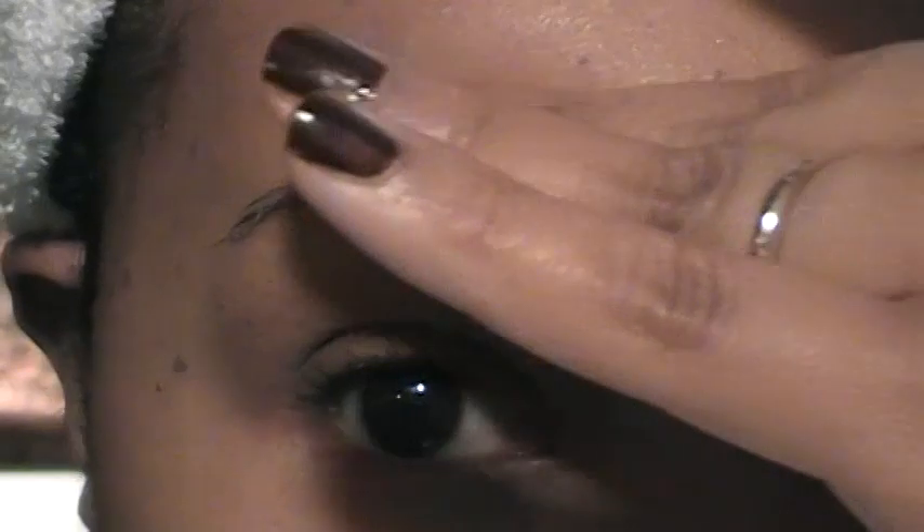This is my skin after I've taken my makeup off. You don't need a toner. I'll give you a close-up of my skin. I have skin tags and freckles, so just don't mind that.